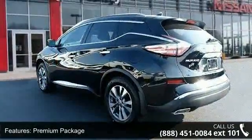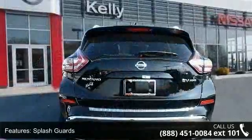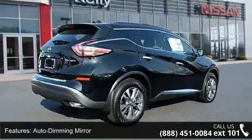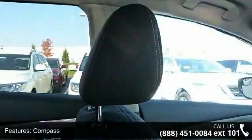Some of the top features included with this vehicle are 4.677 Axle Ratio, Premium Package, Splash Guards, Visibility Package, Auto Dimming Mirror, Compass, Home Link, Power Panoramic Moonroof, 4-wheel disc brakes, and 6 speakers.